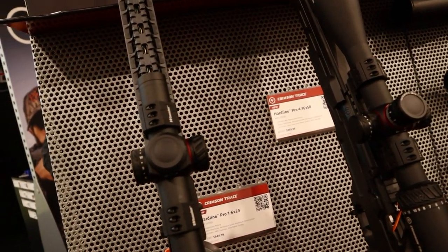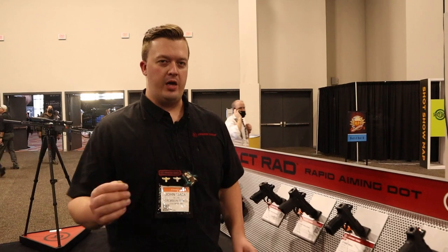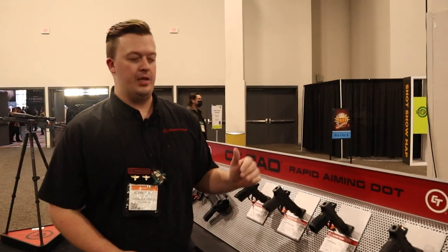I also have some very cool red dot sights to show you guys. Let's go over and see the 10 new Rapid Aiming Dots. We have 10 new red dot sights — we're calling them the RADs, the Rapid Aiming Dots.